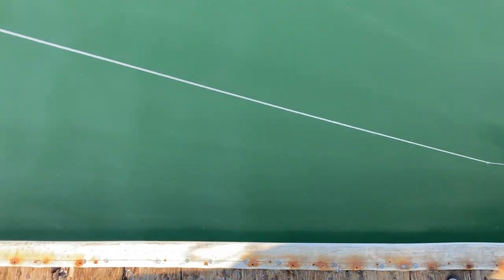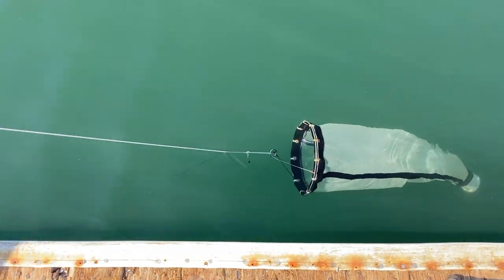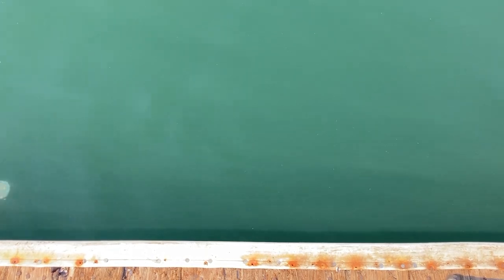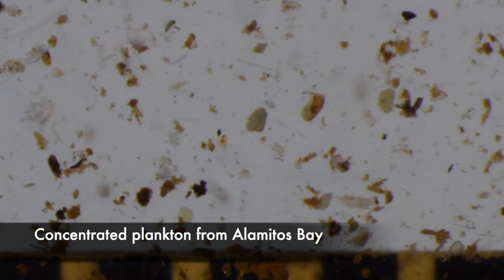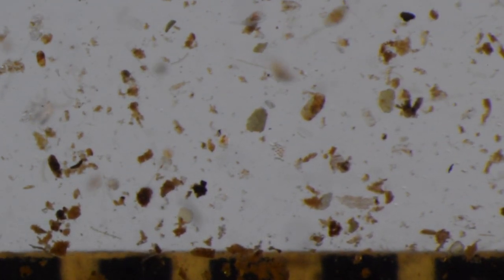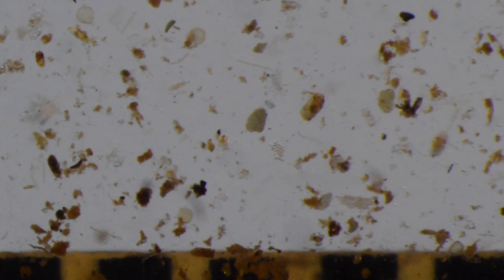Copepods are especially abundant and ecologically important in the plankton, where they are easy to collect with a net. The fast organisms zigzagging through concentrated plankton are mostly copepods. To get a closer look, one has to pick them out with a pipette and constrain them under a coverslip.